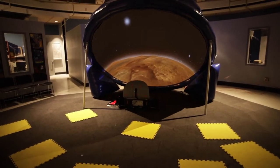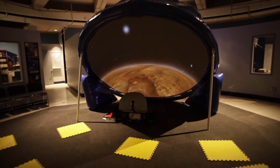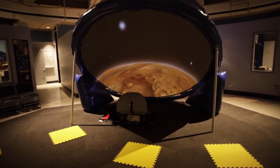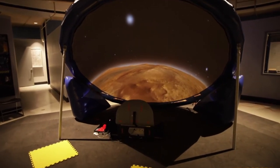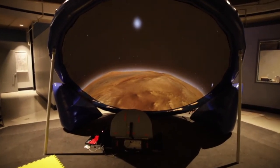Each audience member will sit on one of the foam squares which you see in the foreground. As long as they remain on the square, proper social distancing is guaranteed. We can accommodate an entire class for each presentation.